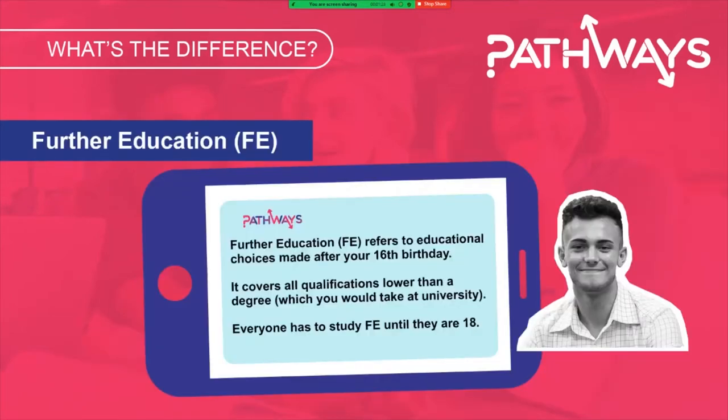First up is further education. This refers to any education choices you make after your 16th birthday or after year 11, sometimes talked about as your post-16 options or FE. It might include studying A levels, level 3 BTECs, T levels or by going to a sixth form in your local area. Everyone needs to stay in some form of education until they are at least 18 years old.